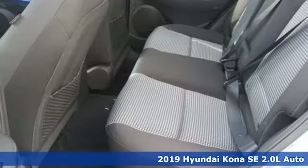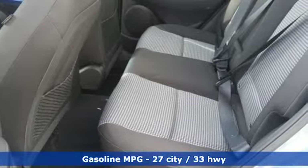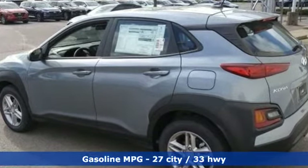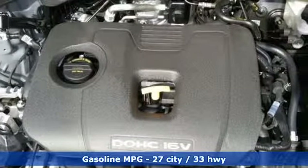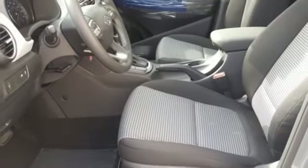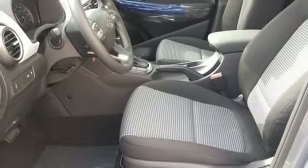And it comes with all the amenities you need: automatic transmission, air conditioning, streaming audio, manual tilting steering column, smartphone wireless charging, external memory control, aluminum wheels, wireless phone connectivity, and i4 engine.